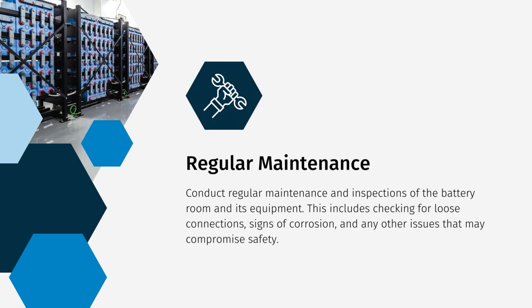Regular maintenance and inspections of the battery room and its equipment are essential. We need to check for loose connections, signs of corrosion, and any other issues that may compromise safety. By addressing these issues promptly, we maintain a safe environment.